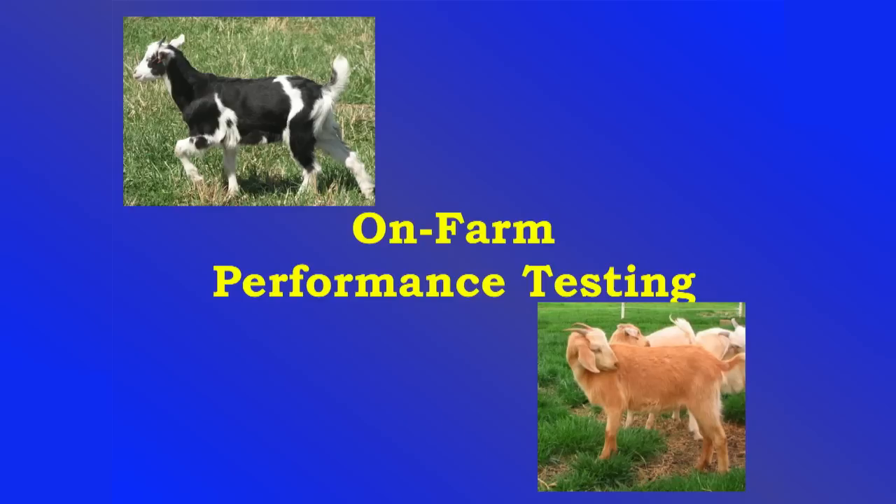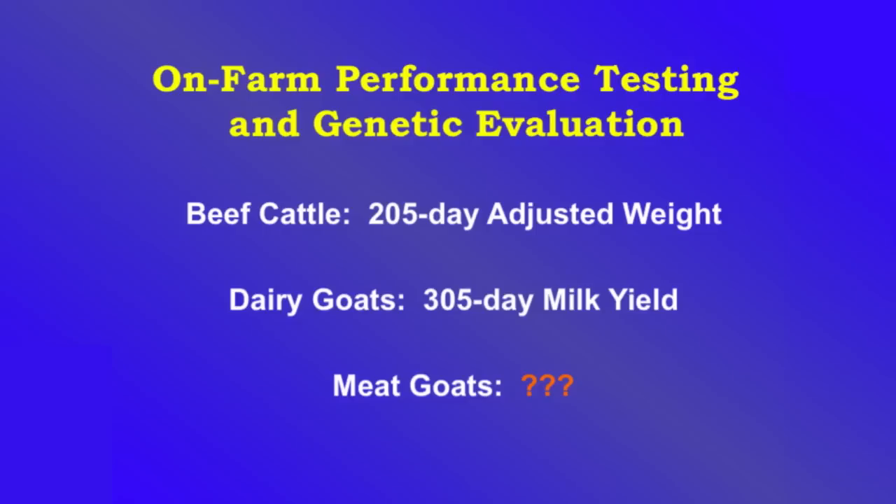I want to talk about on-farm performance testing. A couple of drawbacks to buck tests: you just can't test all your little bucks — it's not feasible — and there's really no test for females. So we're going to look at what you need to be doing at home to select superior animals.